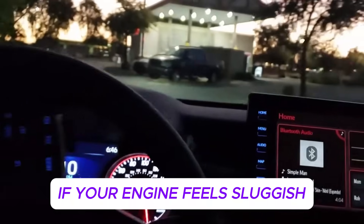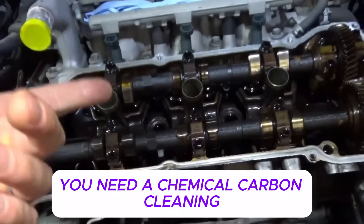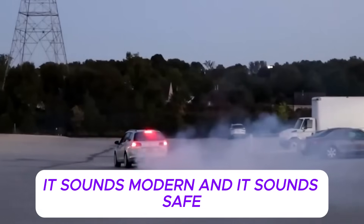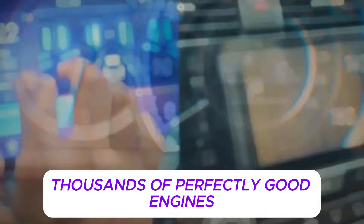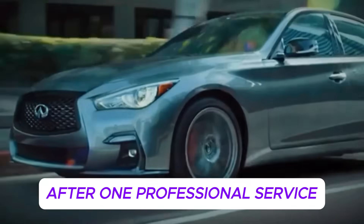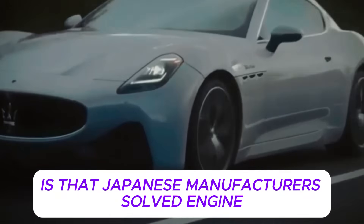If your engine feels sluggish, your fuel economy is getting worse, or your idle isn't as smooth as it used to be, you've probably heard this advice before: you need a chemical carbon cleaning. It sounds professional, it sounds modern, and it sounds safe, but that advice has quietly destroyed thousands of perfectly good engines — not slowly, not over years, but suddenly, right after one professional service that promised to fix everything.